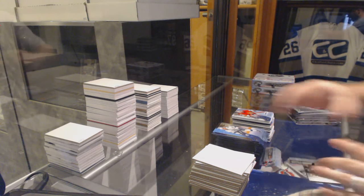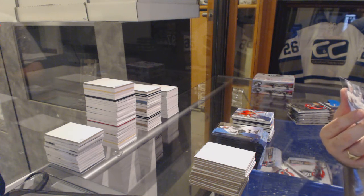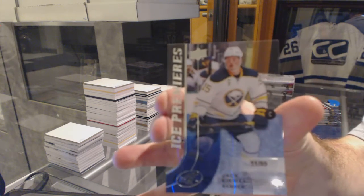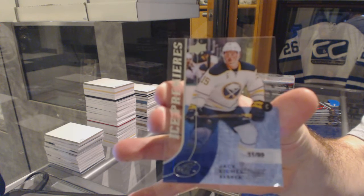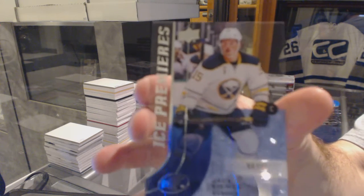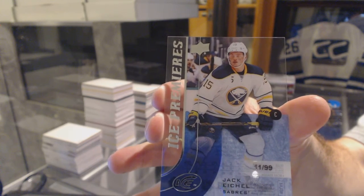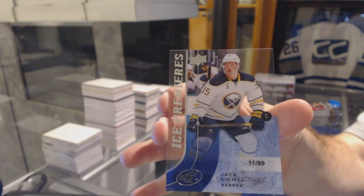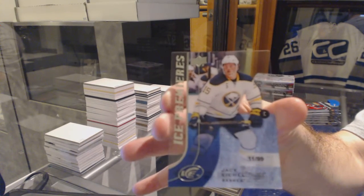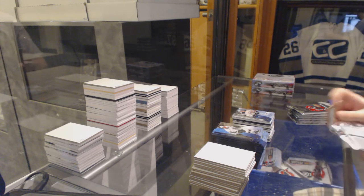So some cases I've seen are absolutely incredible and in some cases you get the worst of each case hit. Just like this — we've got numbered 11 of 99, Ice Premieres short print rookie, Jack Eichel! Ice Premieres number 2/99, Jack Eichel! I think we all agree that does deserve a second case — does everyone agree with that?